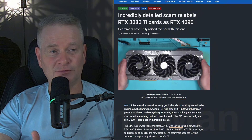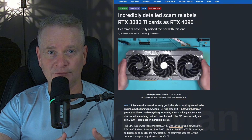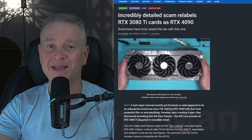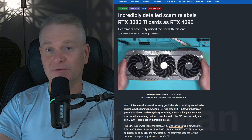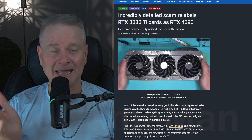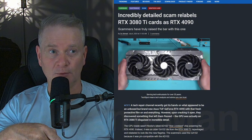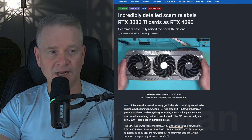This is a situation where someone, or some company, is apparently selling video cards claiming they are RTX 4090 video cards, but in fact they have a 3080 Ti chip. Basically, it's not an AD102 chip — it's a GA102. The GA102 is the 3080 series, and the AD102 is the 4090.